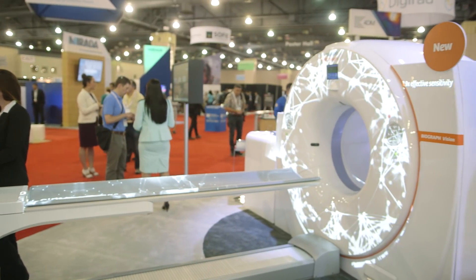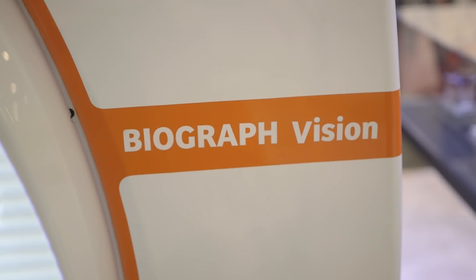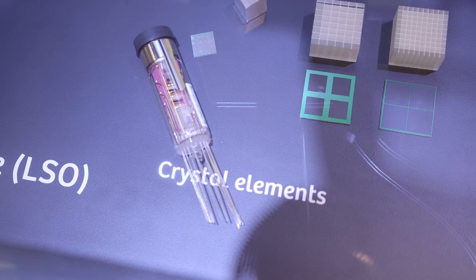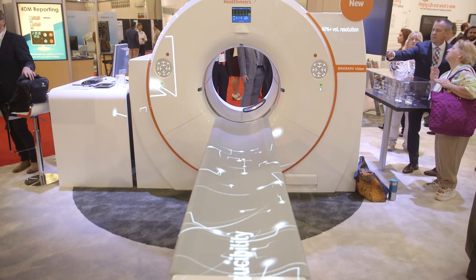At this year's SNMMI we are introducing the Biograph Vision. Biograph Vision stands out due to its accuracy, performance, and reproducibility capabilities. It uses 3.2 by 3.2 millimeter crystals, and that allows for better volumetric resolution while at the same time reducing partial volume effects.